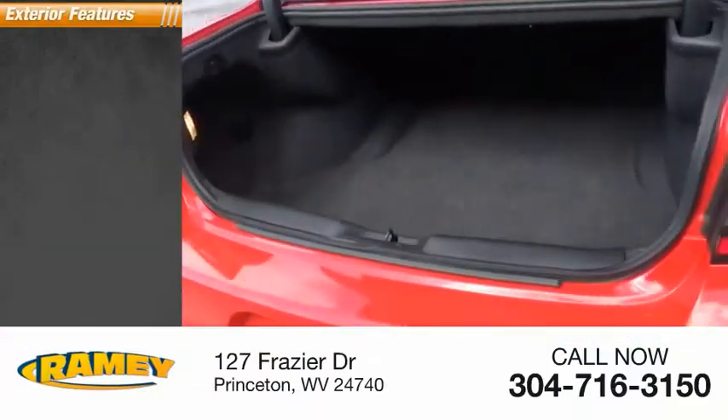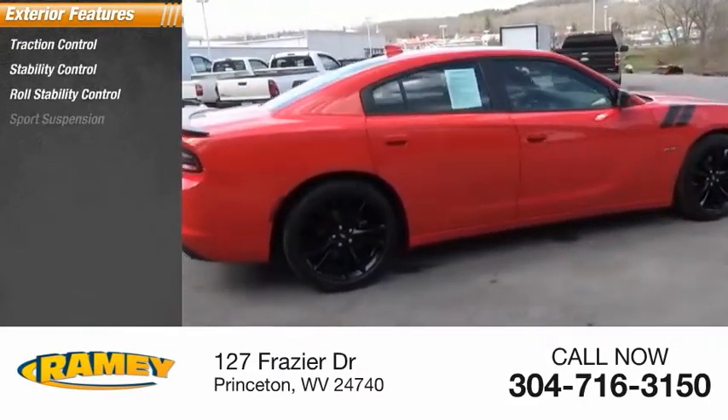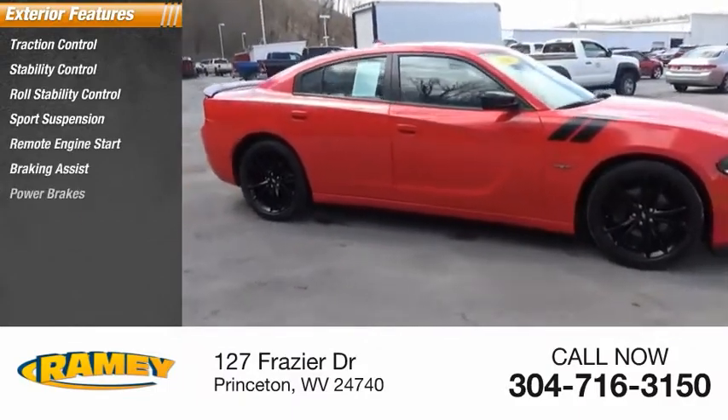Here are some of this vehicle's great options: traction control, stability control, roll stability control, sport suspension, remote engine start, braking assist, and power brakes.